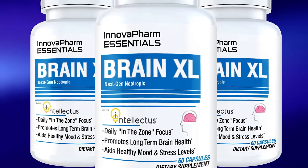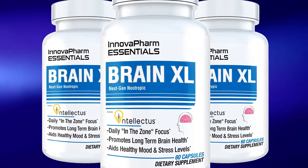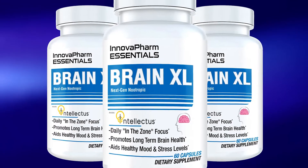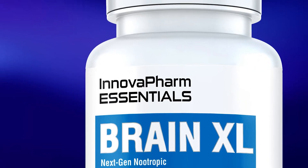Innova Farms Brain XL is a comprehensive nootropic supplement — or as it says on its bottle, a next-gen nootropic — featuring several key ingredients to improve and enhance mental focus and cognition, support brain health and memory retention, and reduce stress.